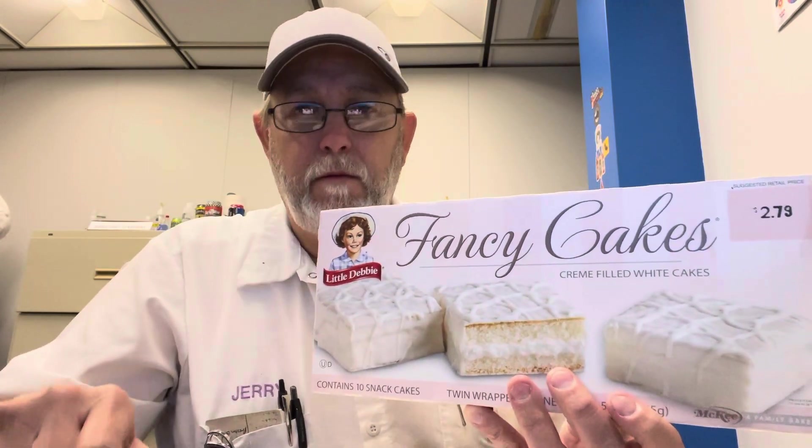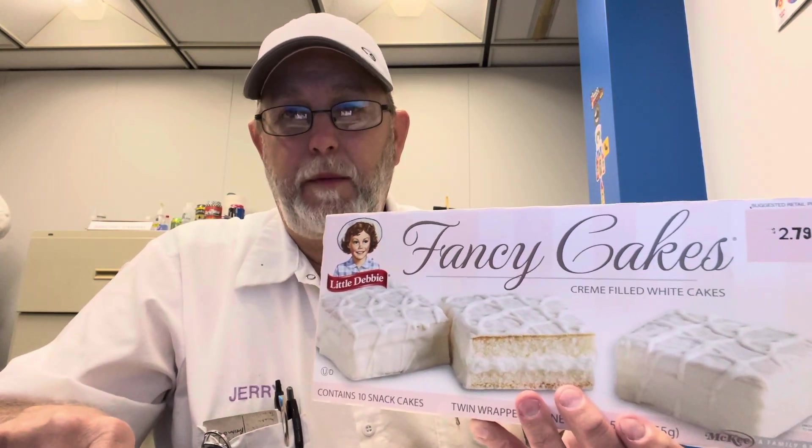Hello, I'm Jerry Fork. I'm gonna review a Little Debbie product — Fancy Cakes, cream filled white cakes. This is one I saw at my warehouse market and thought I'm pretty sure I've reviewed these before. I just couldn't remember for sure and I put it in my search on my phone. Never done them. I guess I just assumed I would have. But these have been around a while.